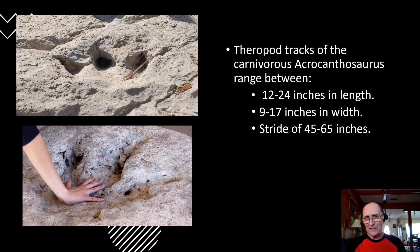One type of track that you find here — and the most impressive to me — are the ones of a theropod, a carnivore called Acrocanthosaurus. These are three-toed tracks, and if you feel them, you can even visualize how they taper towards the claws of these beasts.